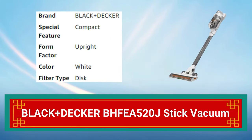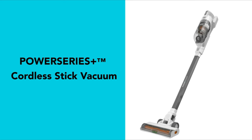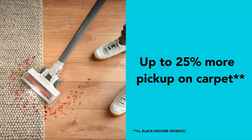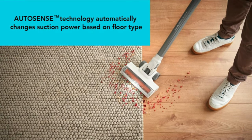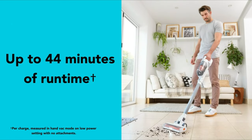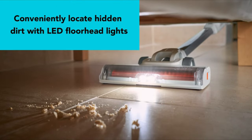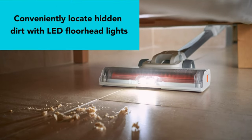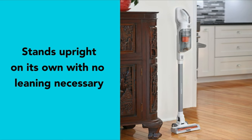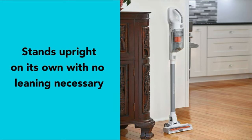Number 10: Black+Decker BHFEA 520J Stick Vacuum. The Black+Decker BHFEA 520J Stick Vacuum is a cordless and lightweight cleaning tool. With up to 40 minutes of run time and a powerful suction, it can clean carpets, hard floors, and upholstery. Its two-in-one design allows it to be used as both a stick and handheld vacuum for added versatility. The vacuum features a washable filter and comes with a crevice tool and brush for added convenience.